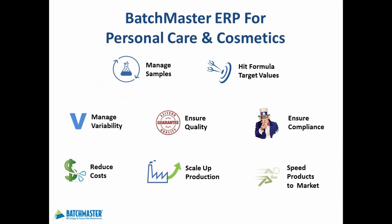In this short presentation, I'll touch upon these critical business objectives that Batchmaster ERP for Personal Care and Cosmetics supports: managing samples and variability, adjusting formulation, scaling up production, reducing cost, ensuring quality and compliance, and bringing your products to market faster.